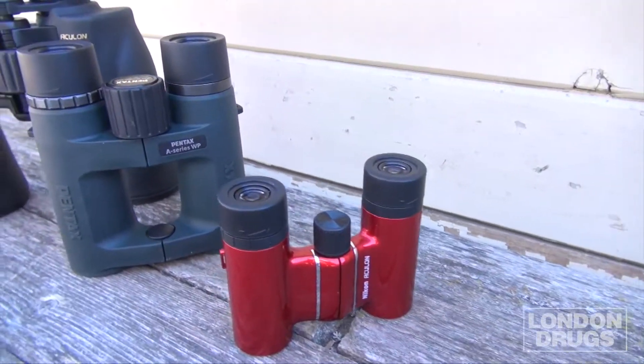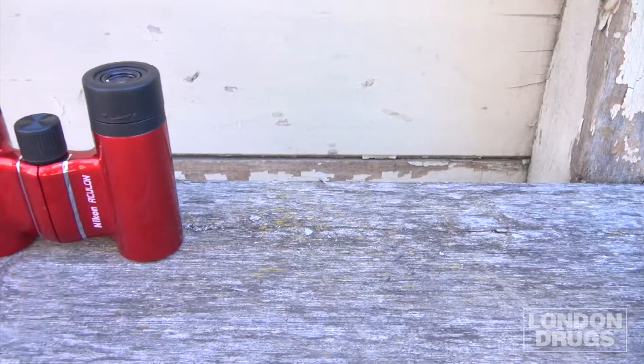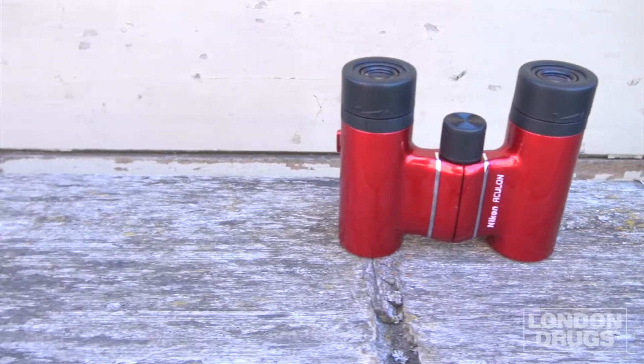There are many different types of binoculars to choose from. When shopping for a pair, you have to ask yourself: what am I going to do with them? The answer to that question is the key to what type of binocular you should buy. For general purpose daytime use, or getting closer at your favourite concert or sporting event, a small pair like these 10x21s are just the ticket. They're compact, lightweight, and will easily fit in a jacket pocket.